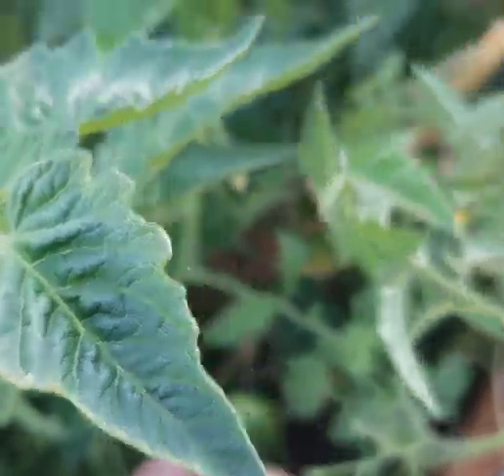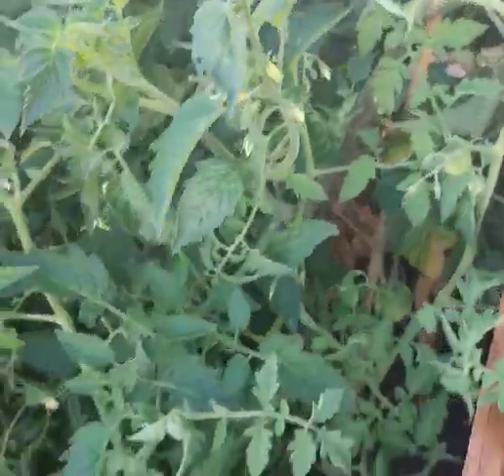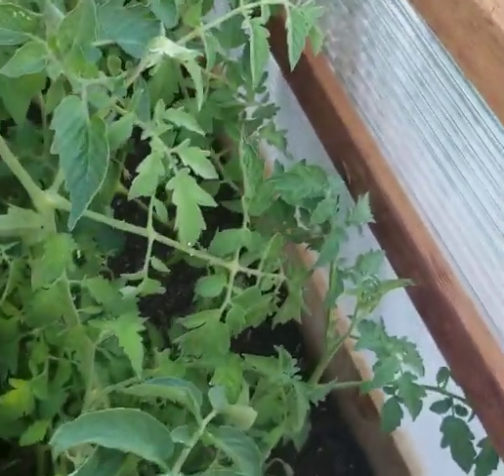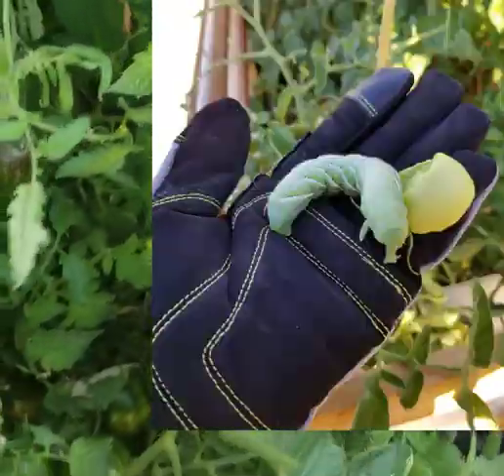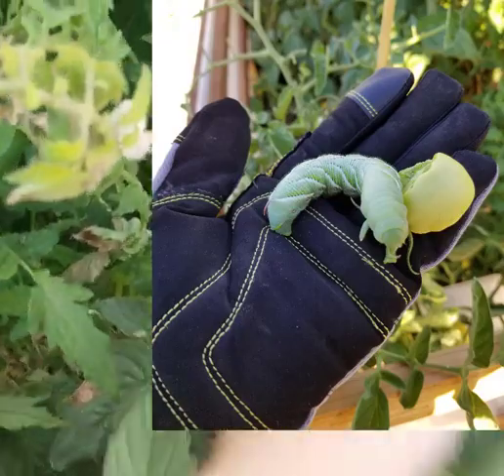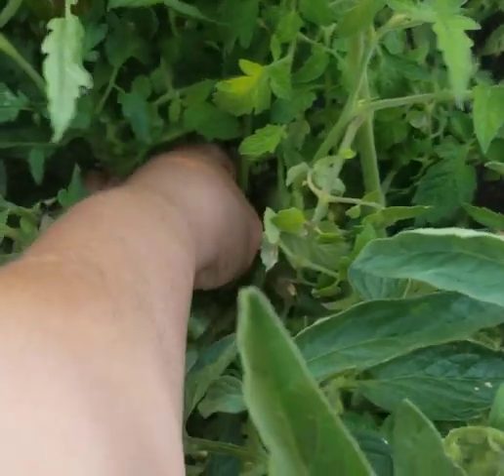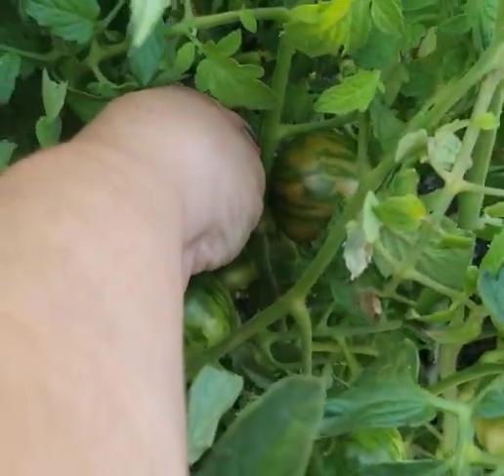Something I have been dealing with — some of the biggest tomato hornworms I've ever seen. They have been attacking my tomatoes. Getting one down here starting to ripen.